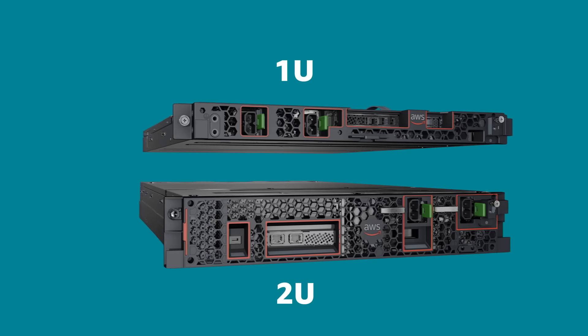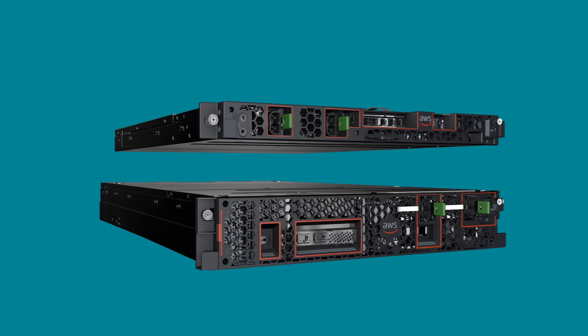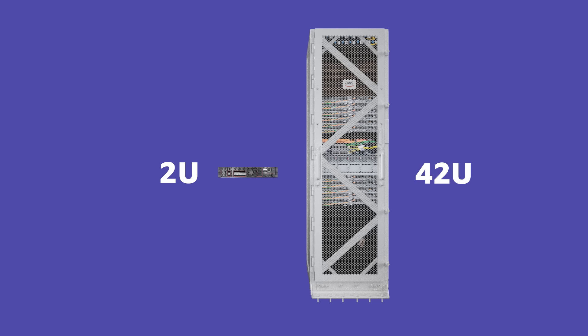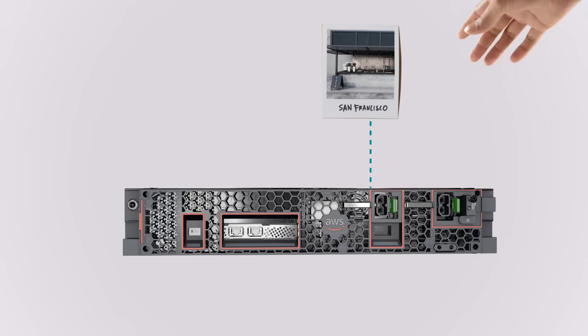These servers are small but mighty, requiring less space, less power, and less network bandwidth than an Outpost 42U rack, while still providing the ability to run AWS-managed infrastructure and services at the edge.